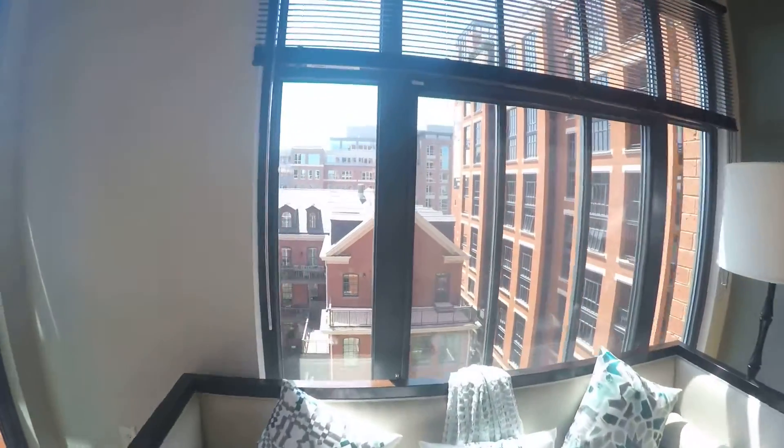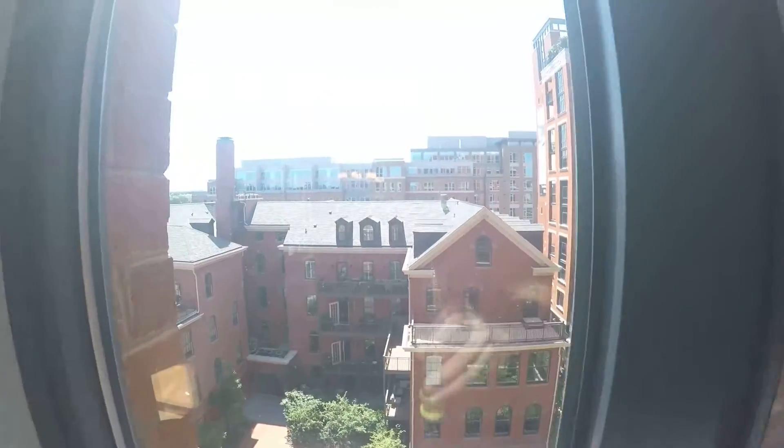It's a nice big space, plenty of room for everybody. The reason we started in here is because of these windows right here — these floor-to-ceiling windows let in so much natural light that we just wanted to start and have you see them first.